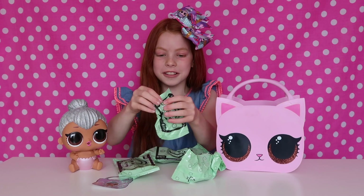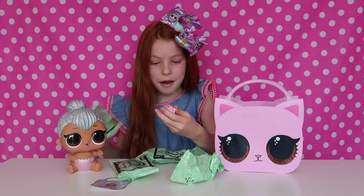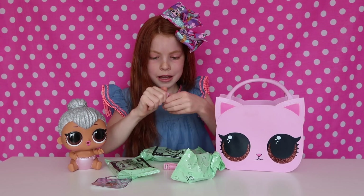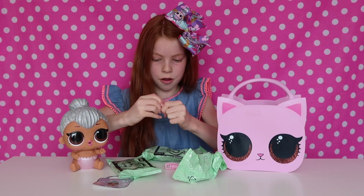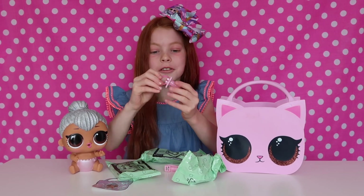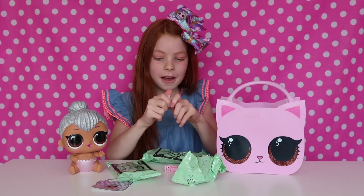Let's just get these blind bags open. So we have a little line here — this is amazing. I think I got the dummy, I need to get this open — this is adorable. So we have this little dummy and it's so adorable — it's in the shape of a lip.